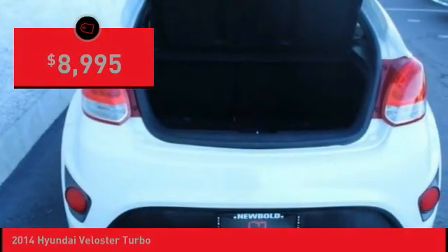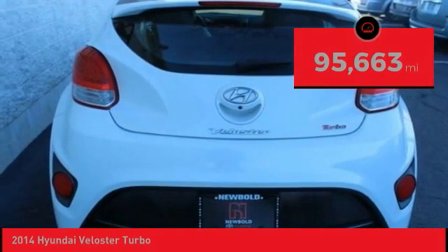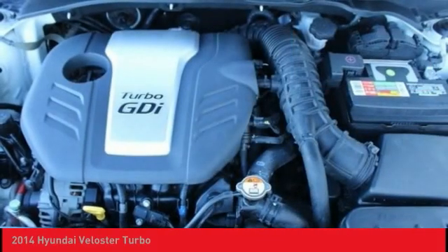And it is priced below $10,000. This vehicle has less than 100,000 miles. Here are some of this vehicle's great options.